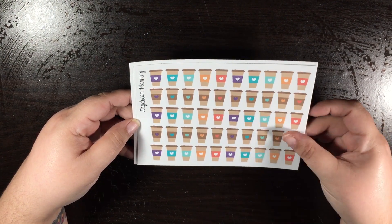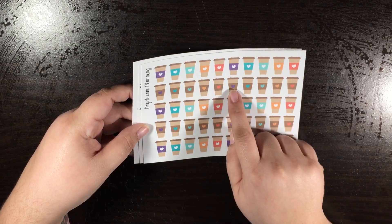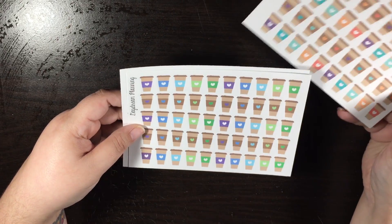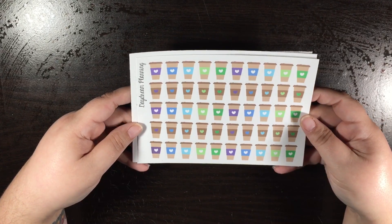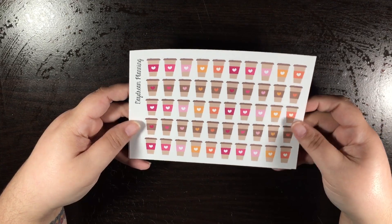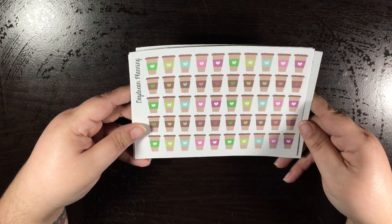So here is this sheet with some purples and teals. I like that some of the hearts are colored and some of them are not. And here is the second sheet with pinks, oranges, purples, and greens.